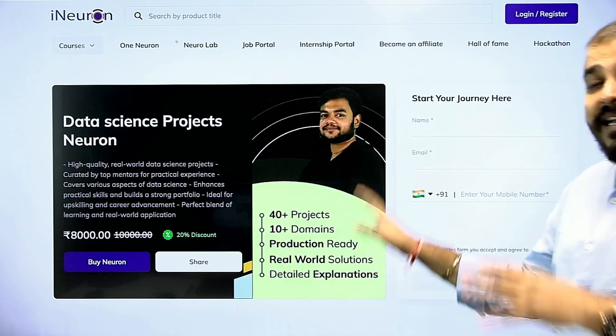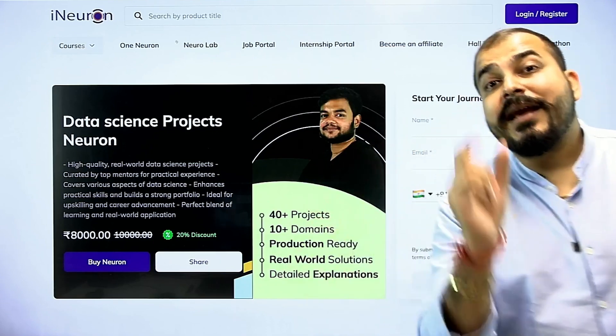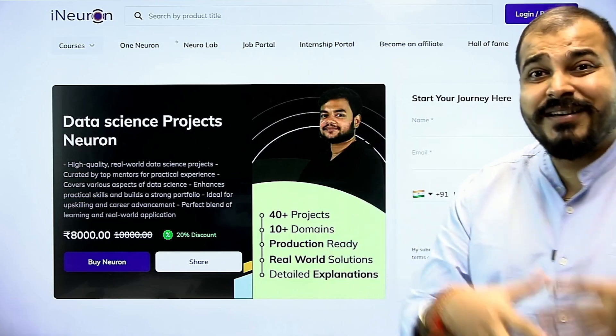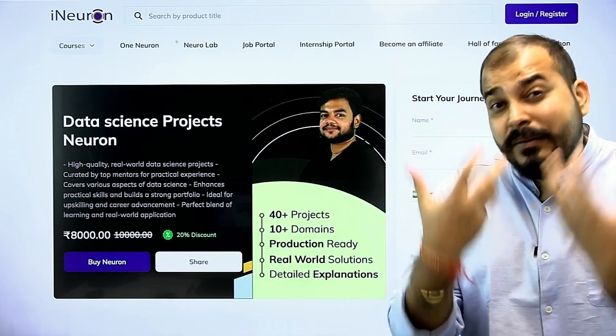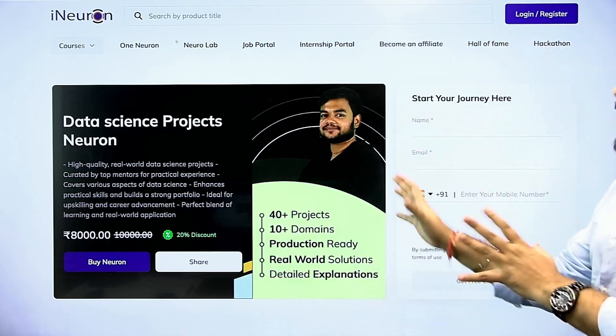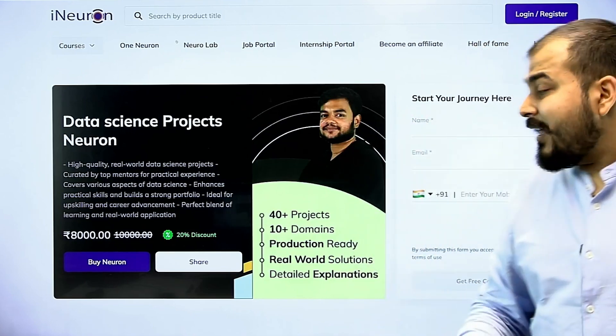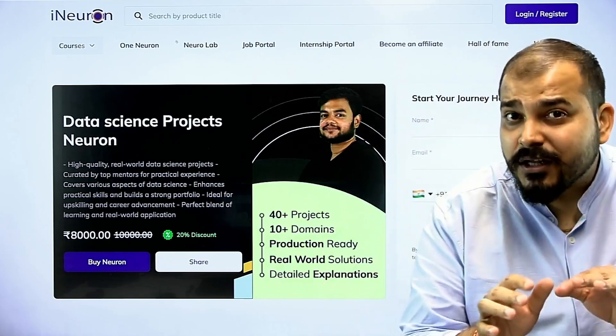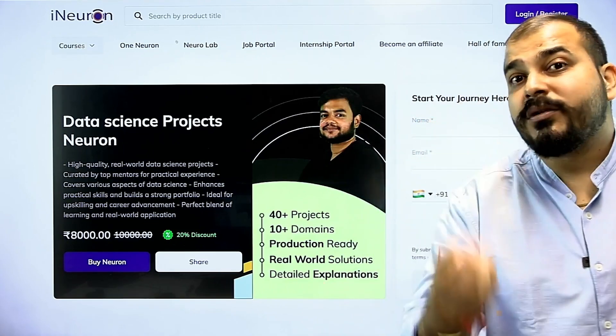This project has been implemented based on real-world solutions — these are problem statements which we really need to solve. The dataset is live and we have implemented this completely. This entire neuron will be in a recorded format with a detailed step-by-step explanation where we will be writing the code and showing you how things are implemented.